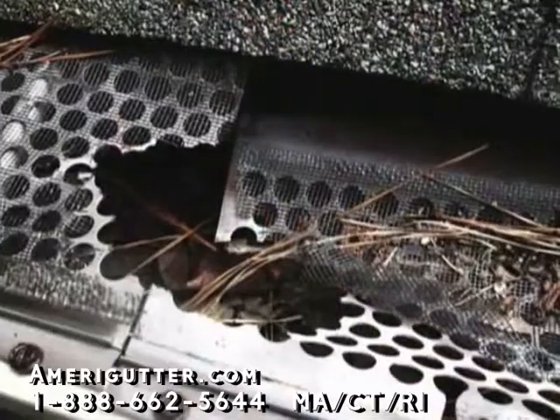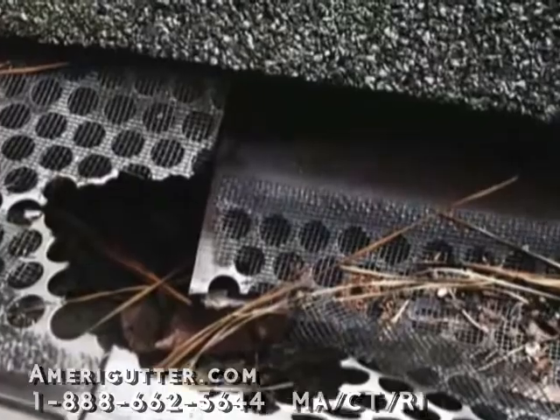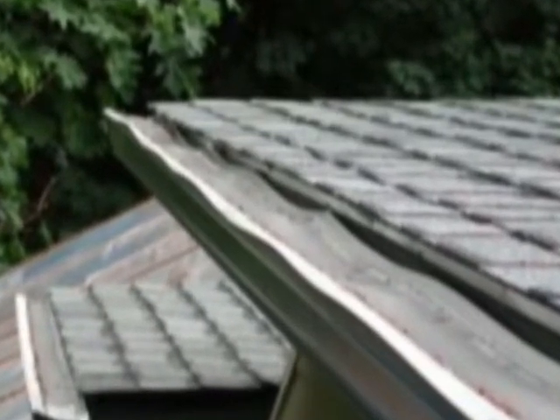Plastic screens always seem to be a tasty treat for squirrels, raccoons, and other creatures too. A good rule is: any cover or screen product made of plastic or vinyl is not good because they warp over time under the intense sun.